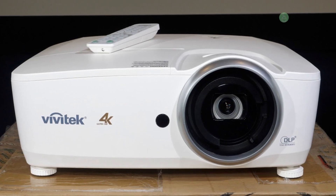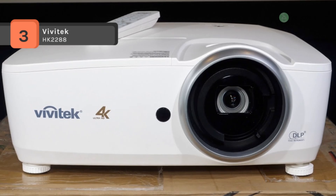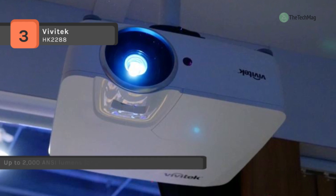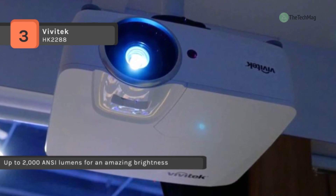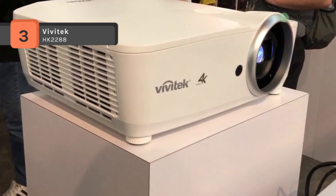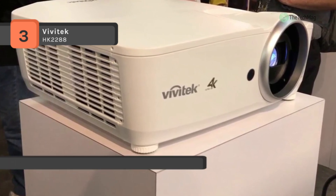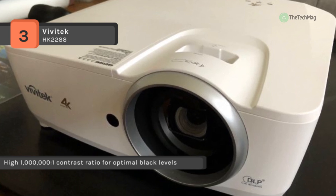The Vivitek HK2288 gives you the performance you demand under demanding presentations. It uses an advanced video processor for streaming stability and 12-bit programmable RGB color adjustments. The projector features XPR technology with ultra-fast switching speed, enabling an impressive 8.3 million pixels to be displayed on the screen, showing 4K UHD resolution — four times more than full HD 1080p resolution.